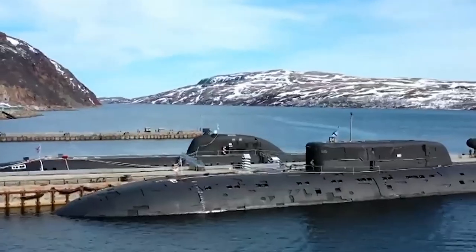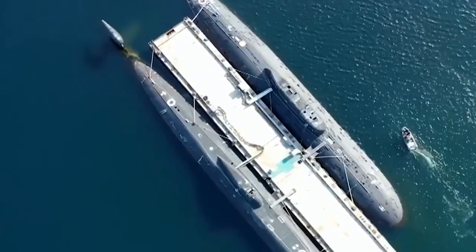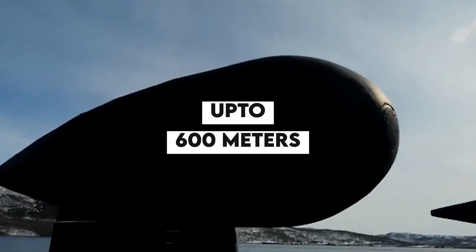One of the most impressive features of the Sierra 2-Class submarines is their exceptional depth diving capability. They are designed to operate at depths of up to 600 meters, making them incredibly difficult to detect and track by enemy vessels.